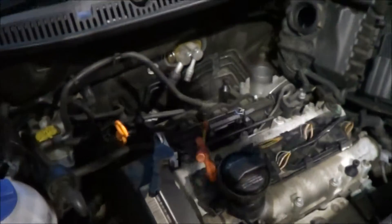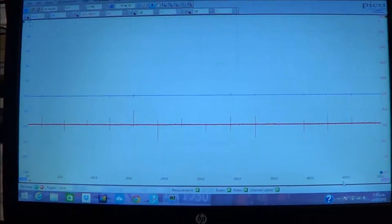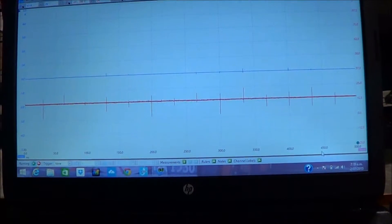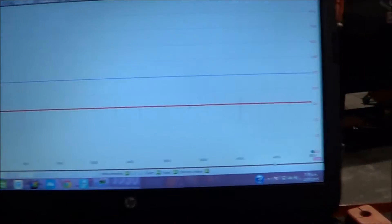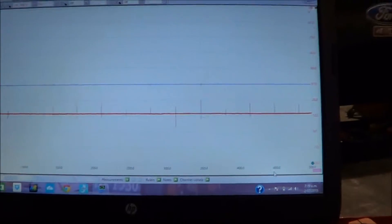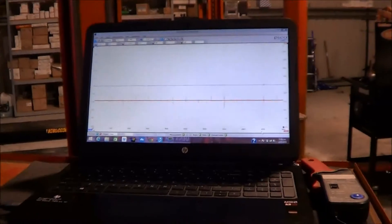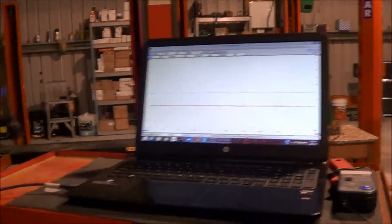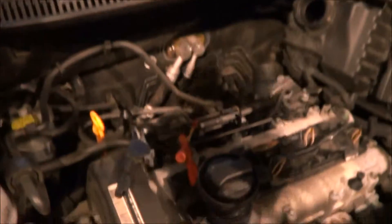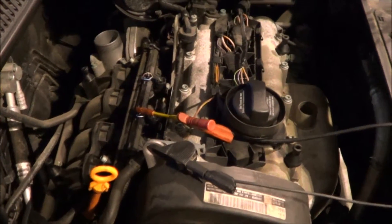This is just a quick video on how you can actually get caught out by some systems. We've got the trace here — this is the control side of the injector. As you can see, it's just over 12.5 volts and it's not switching — just a bit of electrical noise in the circuit. But sometimes what these VWs and other makes will do is, if they detect a misfire, they will turn the injector off.